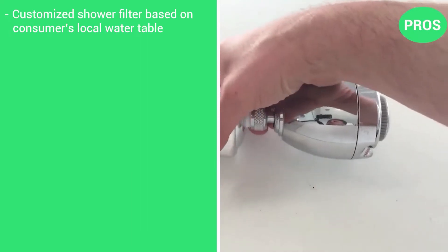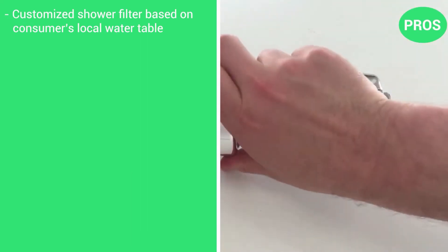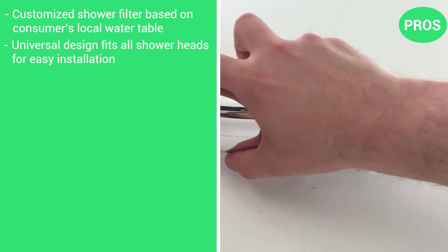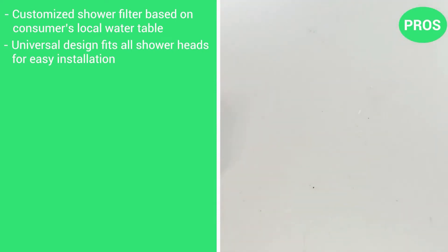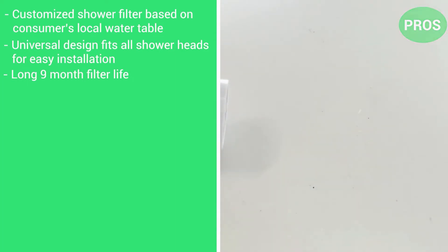Here are the pros: customized shower filter based on consumers' local water quality, universal design fits all shower heads for easy installation, and a long 9-month filter life.